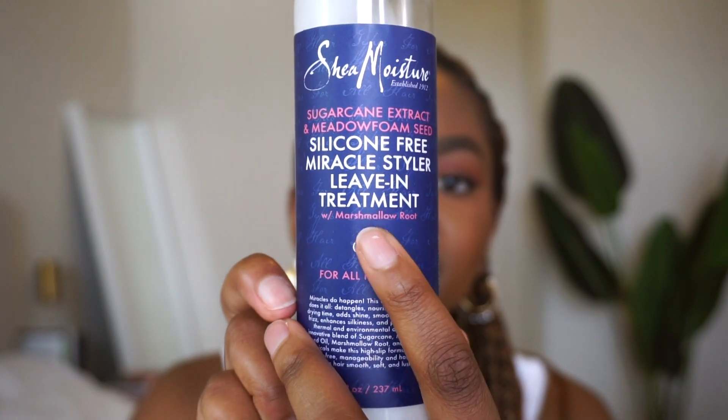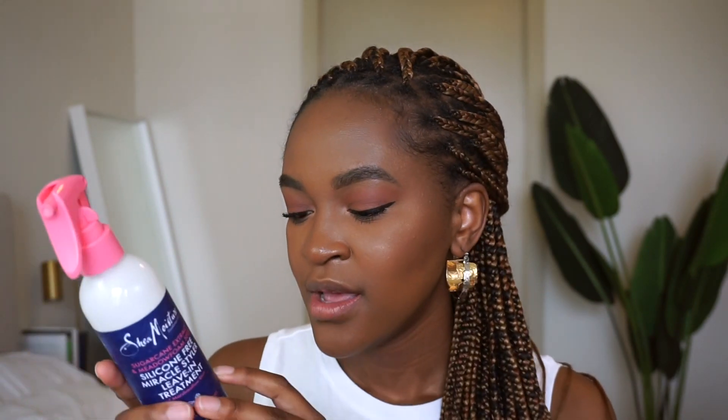Let me test my knowledge — I'm going to pick out a product from my stash and see if I can identify the first five ingredients. We're going with this one: the Shea Moisture Sugarcane Extract and Meadow Wood Foam Seed Silicone-Free Miracle Styler Leave-In Treatment. Right off the bat it says silicone-free and it doubles as a heat protectant. Why does it say silicone-free? Silicone isn't necessarily bad, but if it builds up it's hard to remove and you'd probably need a sulfate or something strong to clear those layers from your hair.